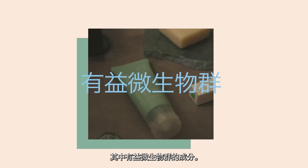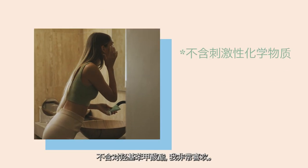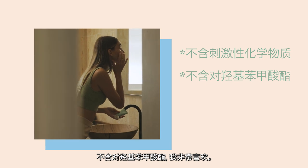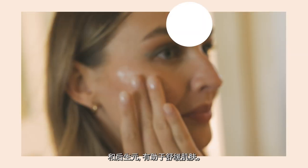I love that this product has microbiome-friendly ingredients in it. It doesn't have any harsh chemicals — it's paraben-free, and I love that. It has Koopa Cow Butter, Barrage Oil, and postbiotics to help soothe my skin.